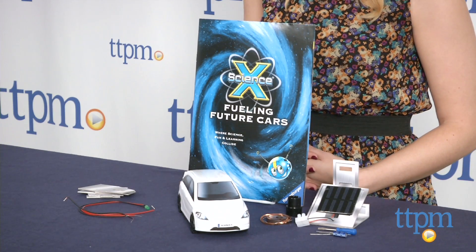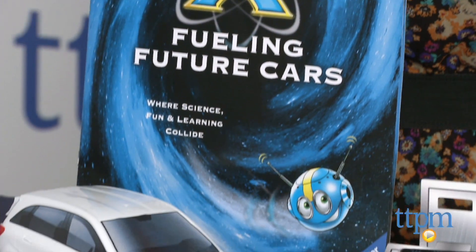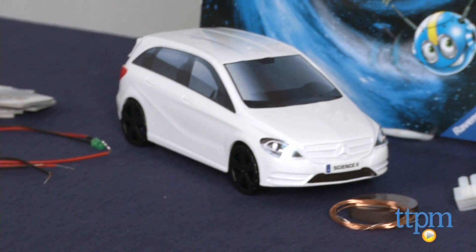Hi, this is Jen from TTPM, and I'm here with a Science X Fueling Future Cars Kit from Robinsberger. This is a STEM kit equally suited for tech-driven kids, car fans, and simply those inquisitive kids that like to figure out the why of how things work.